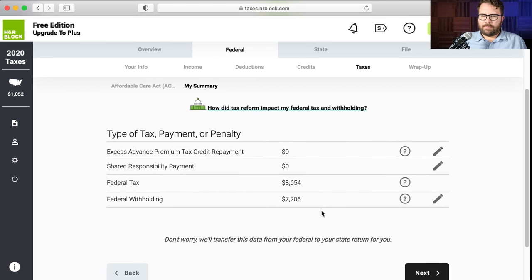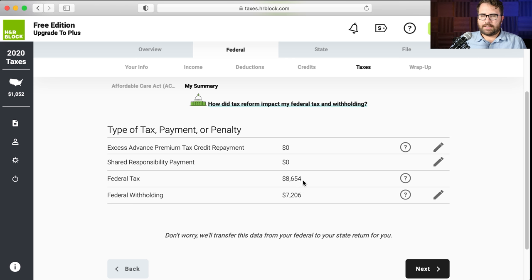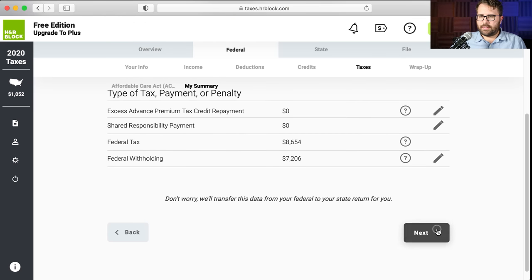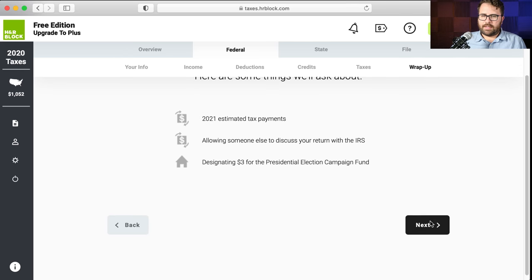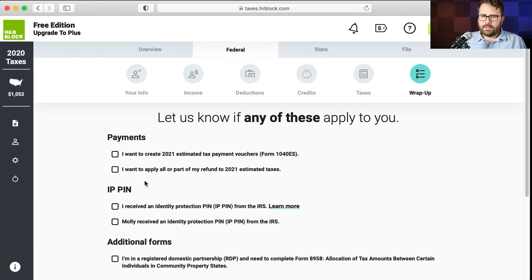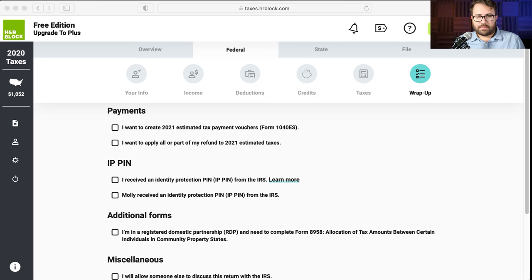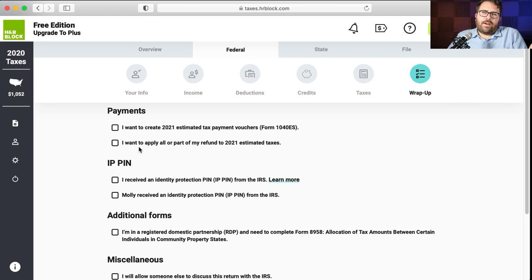Federal tax: this is what they're calculating the federal tax liability as, and they're saying withholding was $7,206 from the W-2 — that's correct. Do you want to create 2021 estimated tax payments? I'll assume Jimmy doesn't. Do you want to apply all or part of your refund to 2021 estimated taxes? No — as a general rule I'd rather you have the money in your bank account to pay down debt or invest, rather than keeping it in the treasury to apply to next year's taxes.